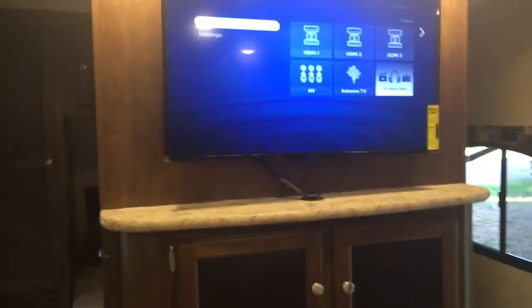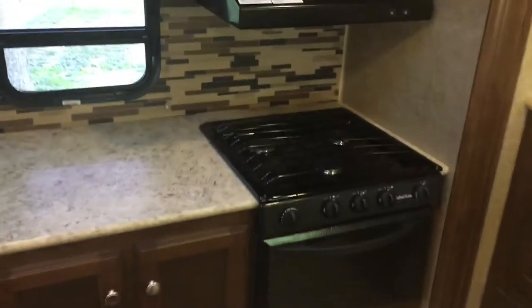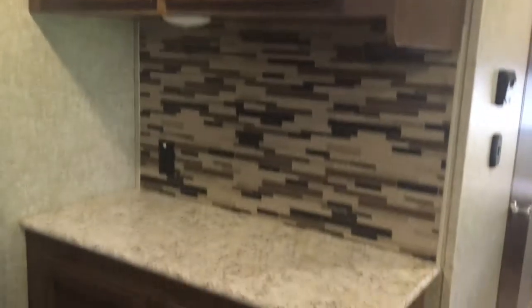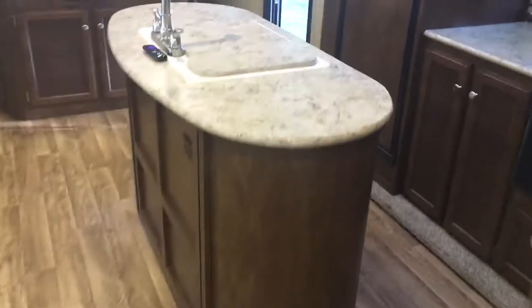In the kitchen you've got a freezer, fridge, three-burner stove, microwave, and an oven. There's storage space over here and counter space, and an island on this side with additional storage.